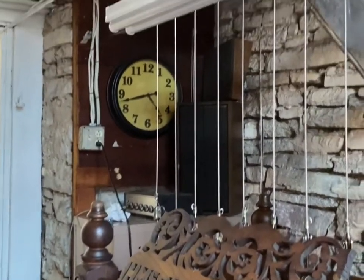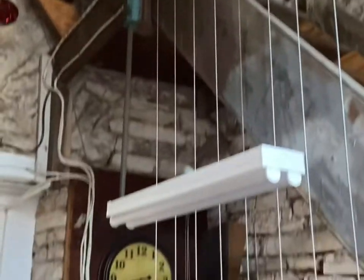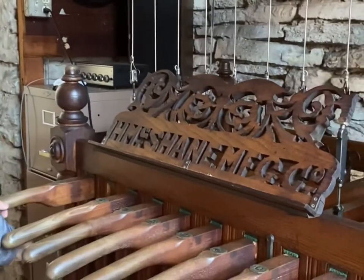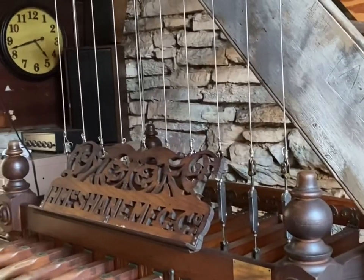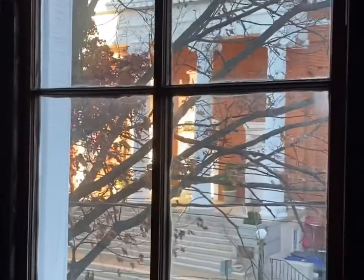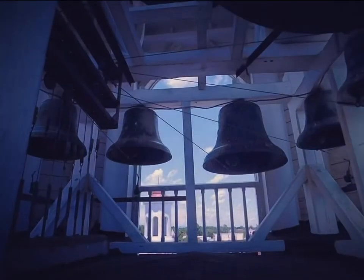It's a 10-bell system. Bells weigh in weight from 2,000 pounds to 200 pounds. We'll have a campanellist here to show you how it all plays. The music that we play both on Saturday afternoon from 4:30 to 5, and also before church across the street from 10 to 10:30.